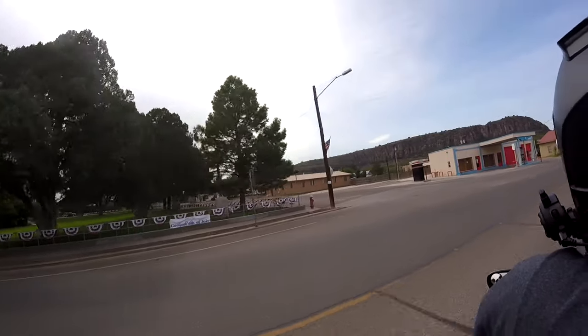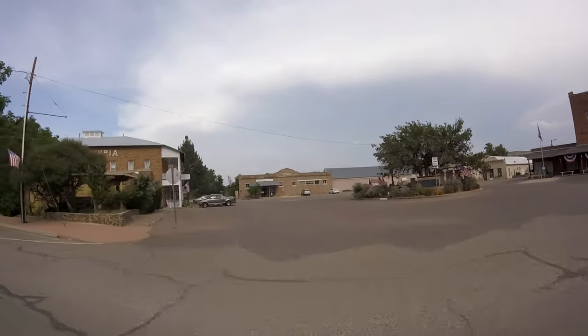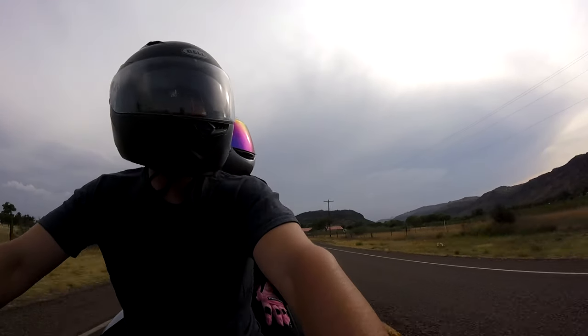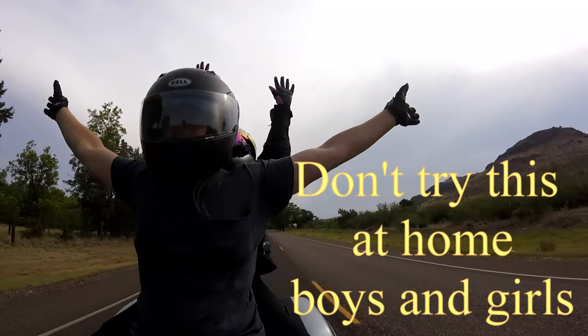Leaving the campgrounds, we passed by some beautiful old historic buildings in Fort Davis, including the fort itself, which we wound up going to the next morning, and we toured the facilities, which have been largely rebuilt.